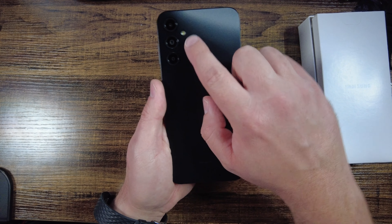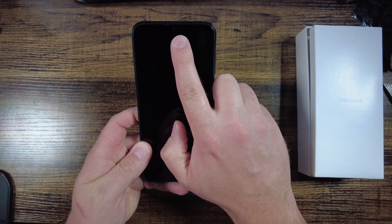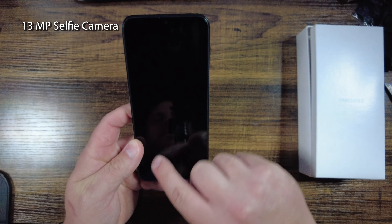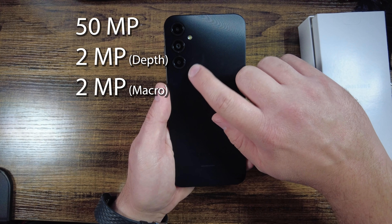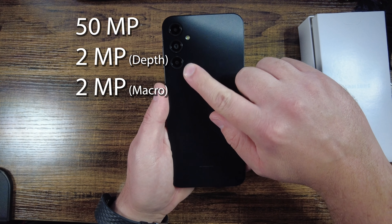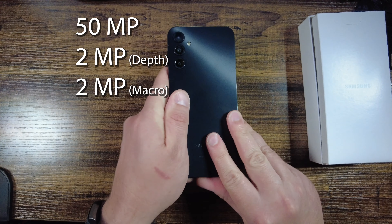It has four cameras — three on the back and one selfie camera on the front. The front camera is 13 megapixels, while the three on the back are a 50-megapixel main camera and a set of two 2-megapixel cameras, one for depth and one as a macro camera.